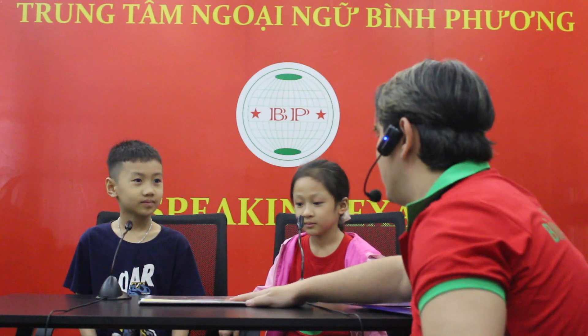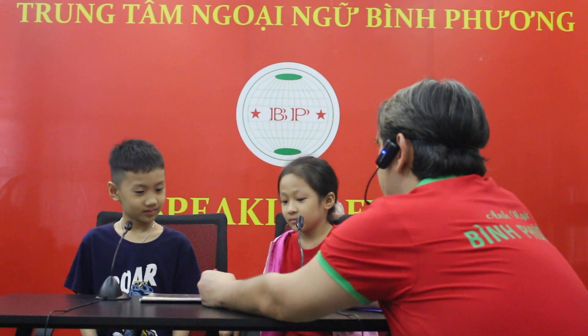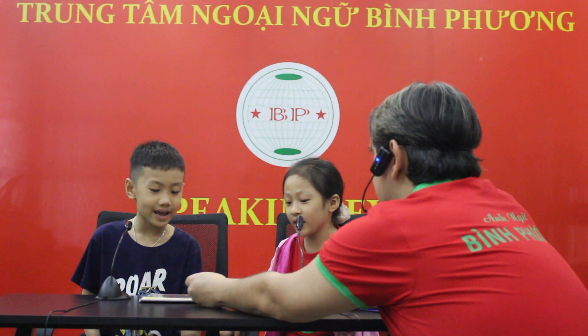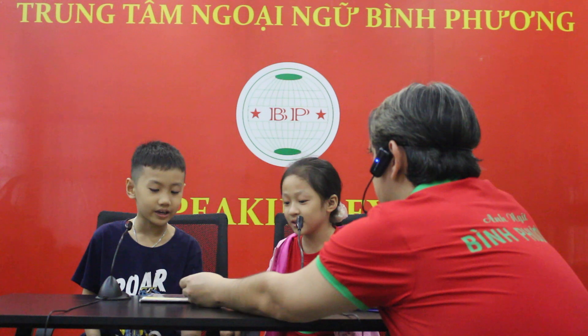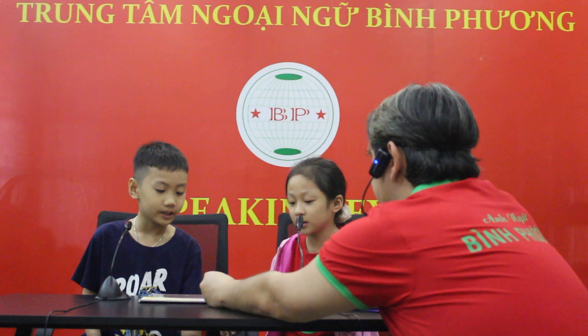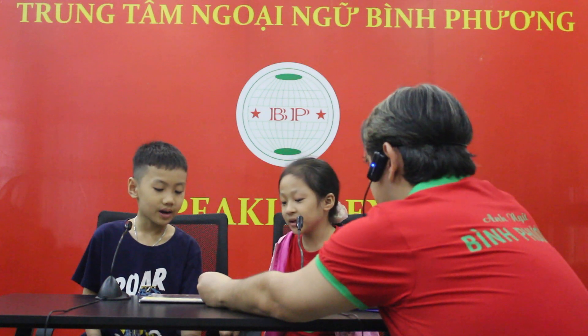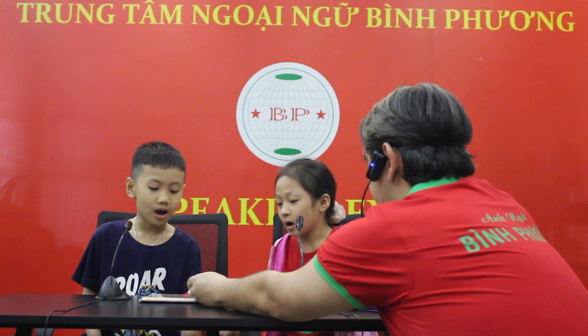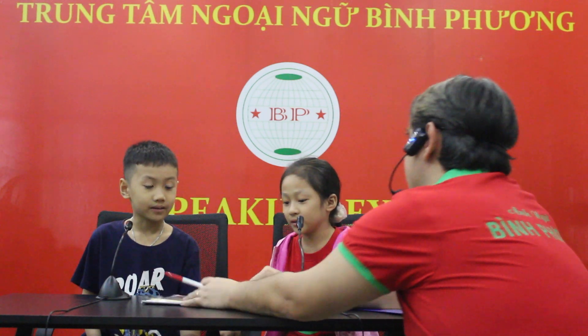Now I want you to spell some more. Okay. P. P-S-O-N-I-C-S. Good job. 3-O-3-A-V-U-L-I-R-Y. Good job.